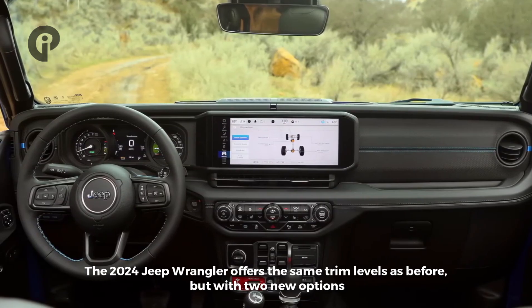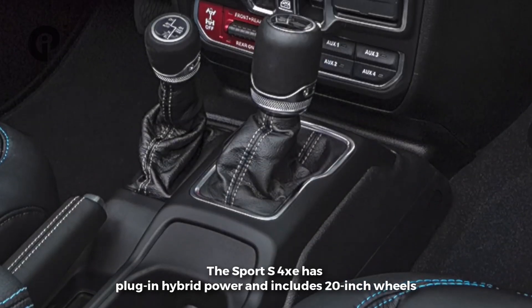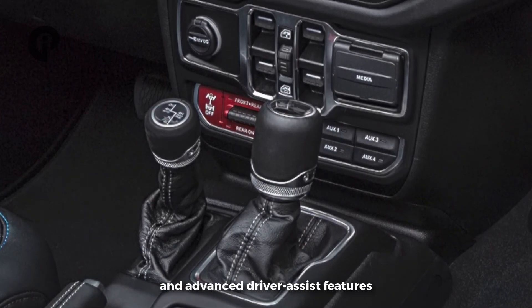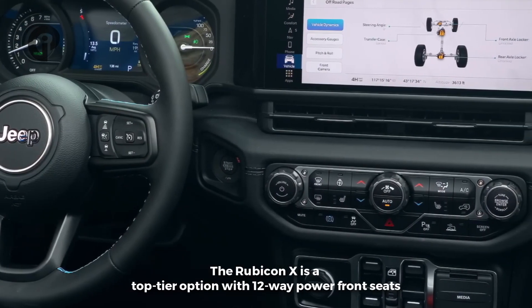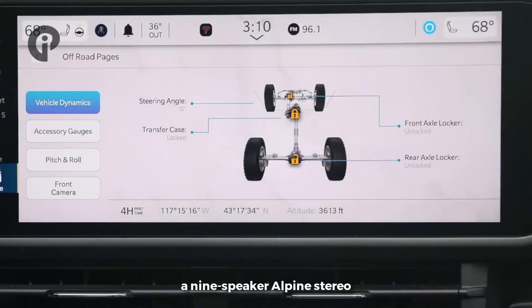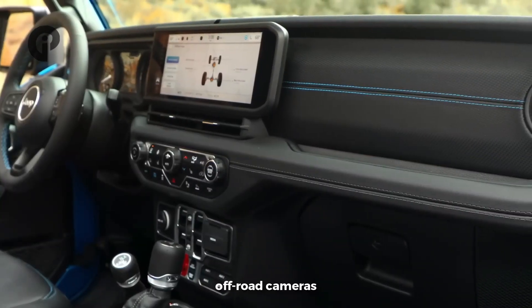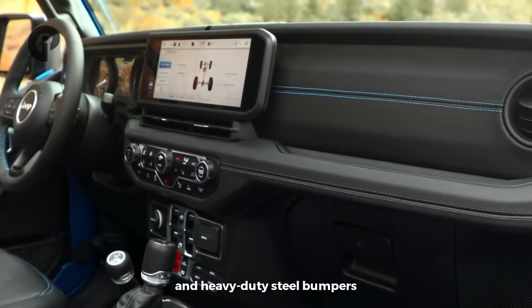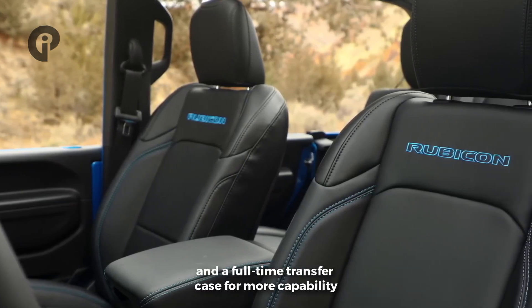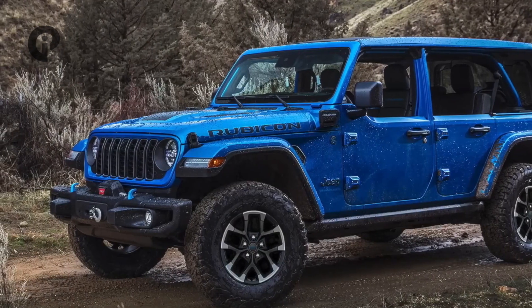The Sport S 4xe has plug-in hybrid power and includes 20-inch wheels and advanced driver assist features. The Rubicon X is a top-tier option with 12-way power front seats, a nine-speaker Alpine stereo, comfortable Napa leather seats, off-road cameras, and heavy-duty steel bumpers. It also has 35-inch all-terrain tires and a full-time transfer case for more capability.